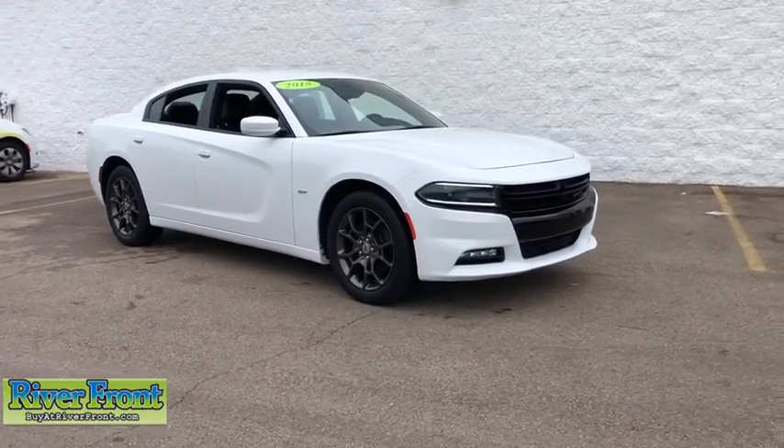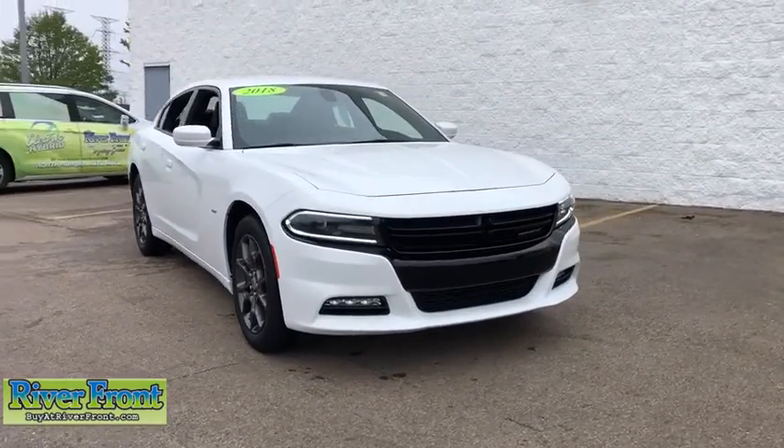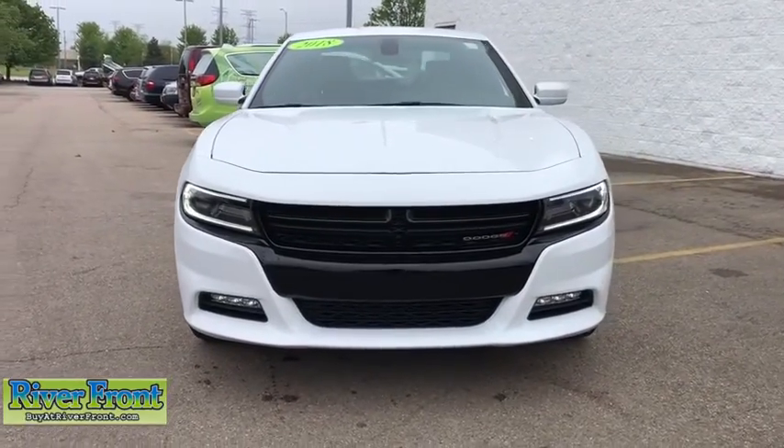Take a ride in the 2018 Dodge Charger. Inject some versatility, comfort, and sophistication into your muscle.